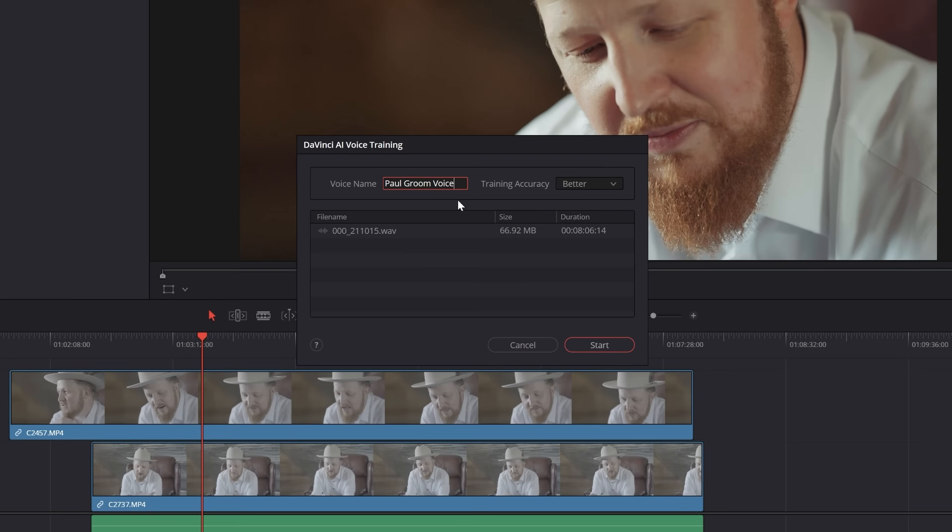So what if there was a better way? What if you could make the person speaking in your video say the exact words they meant to say, with a very minimal amount of work? That's where this new tool called AI Voice Convert in DaVinci Resolve comes in. All you have to do is use some existing audio of the person speaking to create a clone of their voice.